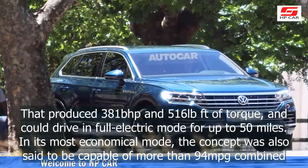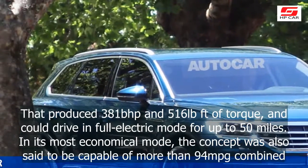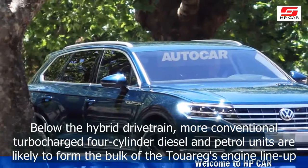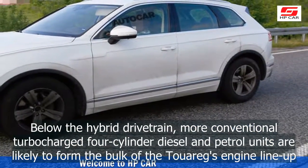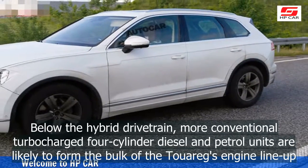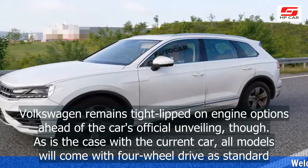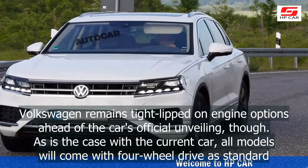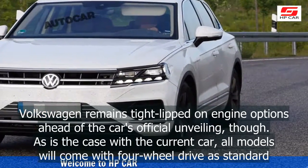That concept produced 381bhp and 516lb-ft of torque and could drive in full electric mode for up to 50 miles. In its most economical mode, the concept was also said to be capable of more than 94 miles per gallon combined. More conventional turbocharged four-cylinder diesel and petrol units are likely to form the bulk of the Touareg's engine lineup. All models will come with four-wheel drive as standard.